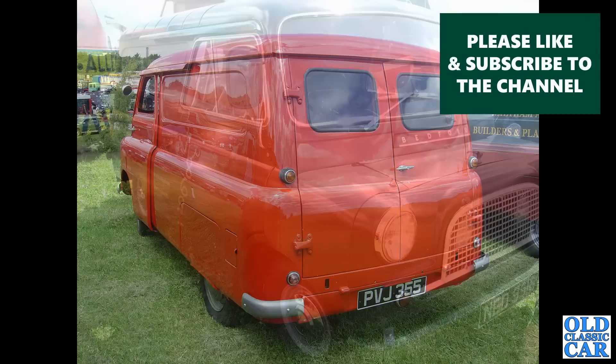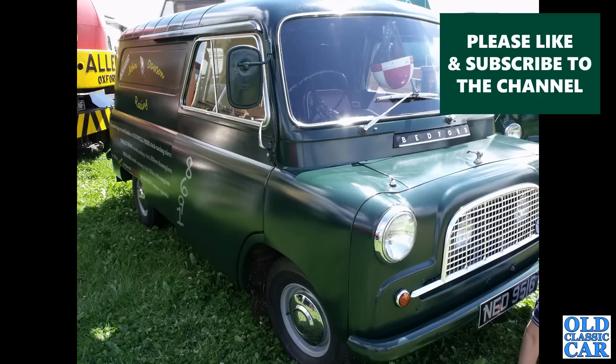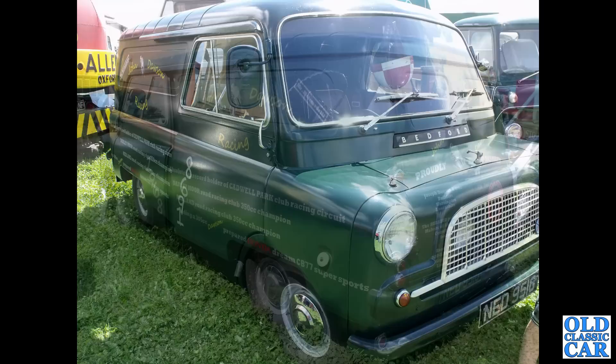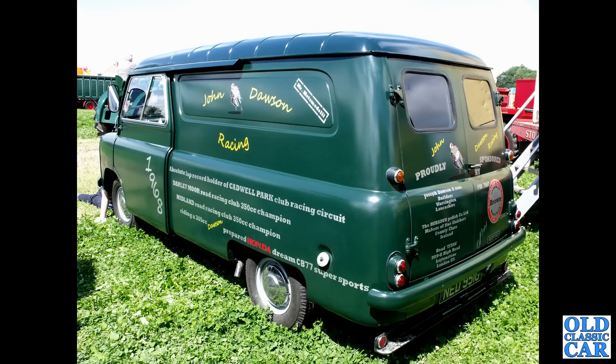Here's another Bedford CA van in Mark 3 form: NED 951G, from late 1968 or early 1969 — long wheelbase Mark 3, very smartly turned out. This pops up at some of the local classic car and steam rallies in the northwest. It's in the livery of John Dawson Racing, done up as a race support vehicle celebrating a particular gentleman riding a 305cc Dawson-prepared Honda Dream CB77 Super Sports.